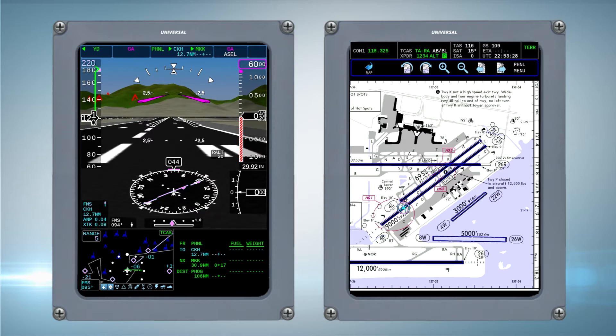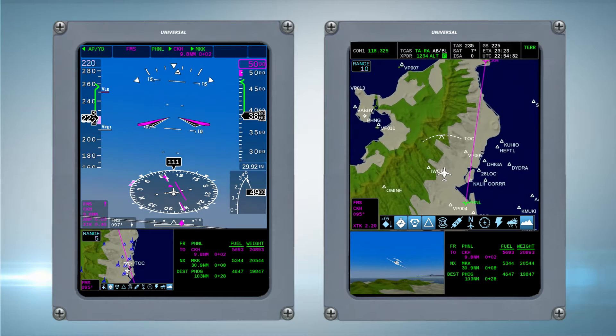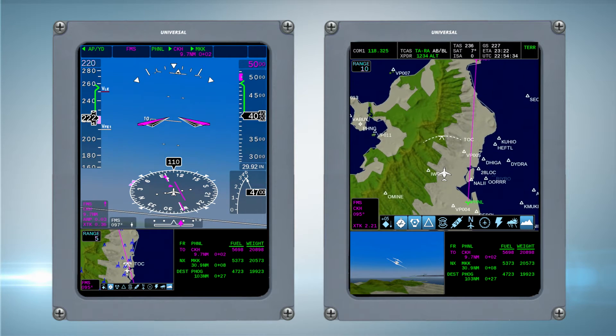It features embedded radio tuning, suggested frequencies for radio, and is tightly integrated with the flight management system, along with a host of other features.